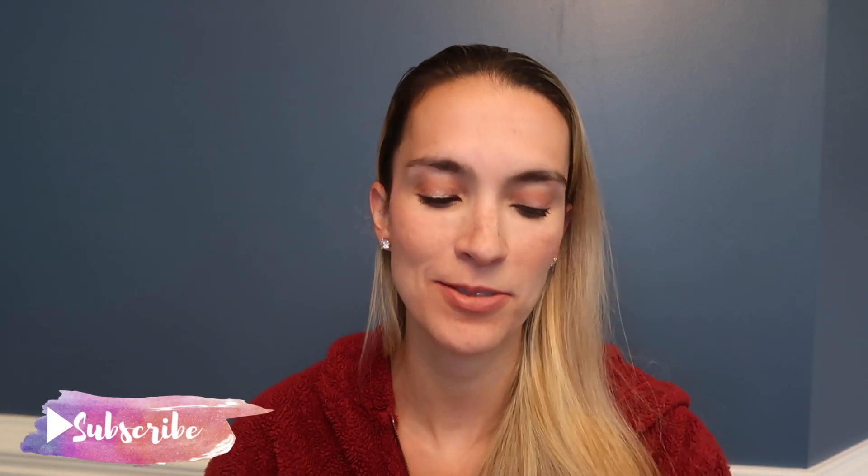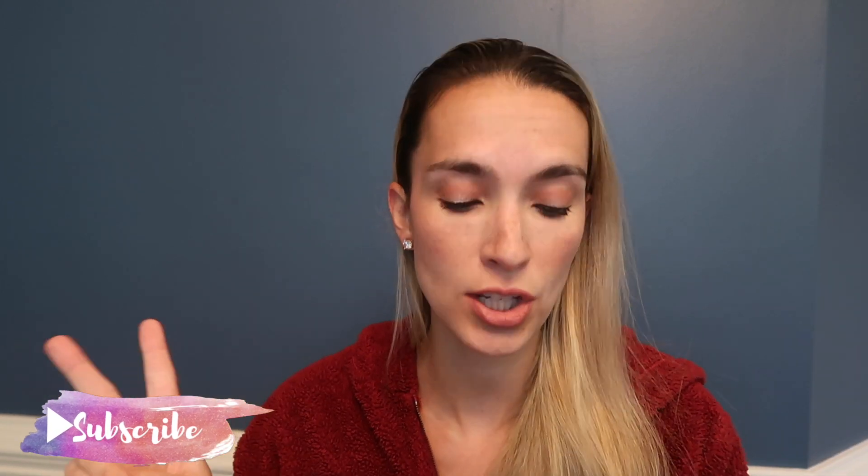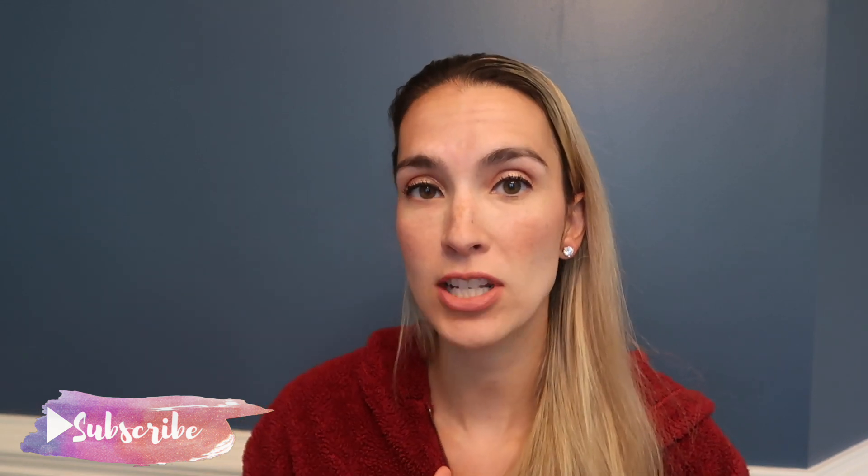Hey guys, welcome back to my channel! My name is Elizabeth here at Lizzie Loves Life. Today is still Amazon Prime Day 2. If you haven't checked out my videos for my favorite top picks and my daughter's favorite top picks, I will link them up above in the cards or down below for you guys who are interested.